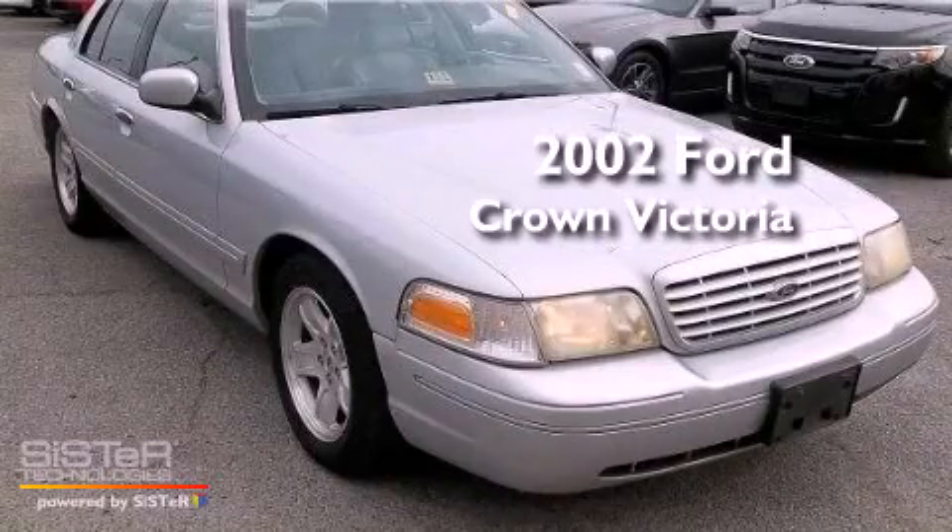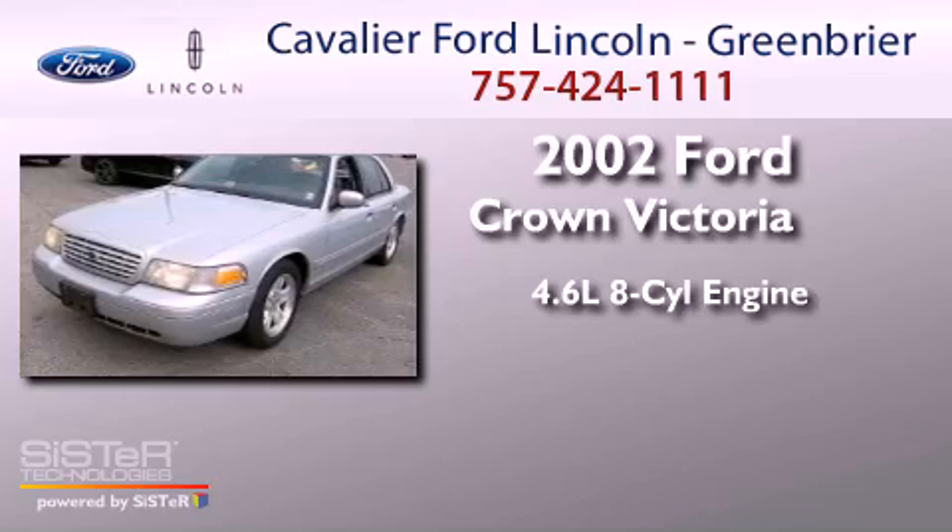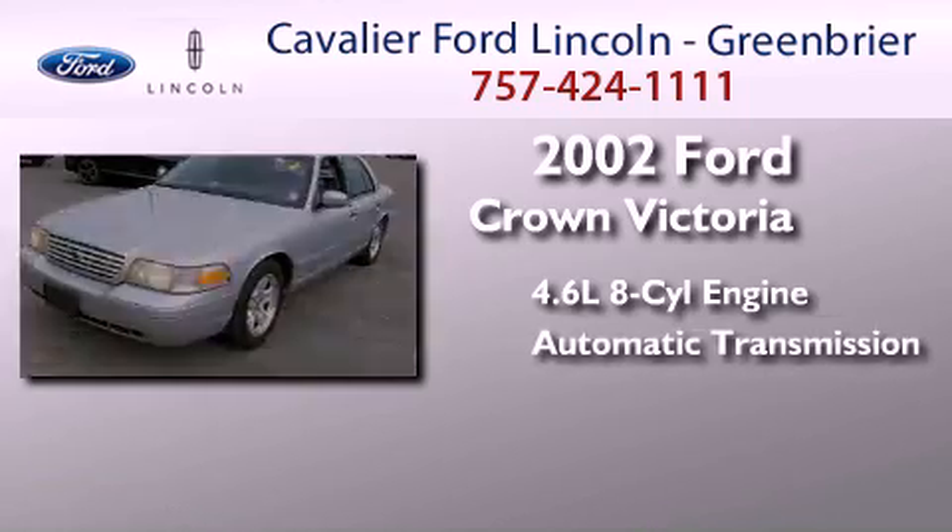This is a 2002 Ford Crown Victoria. It features a 4.6-liter, eight-cylinder engine and an automatic transmission.